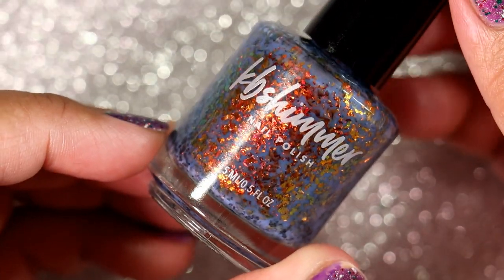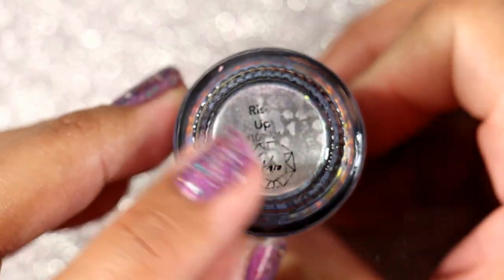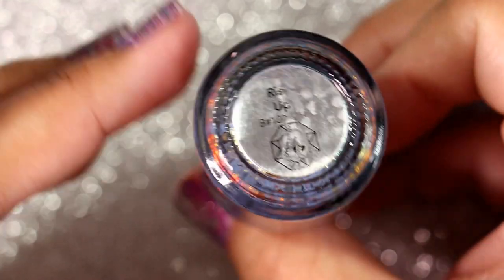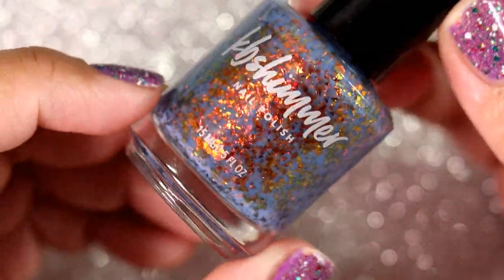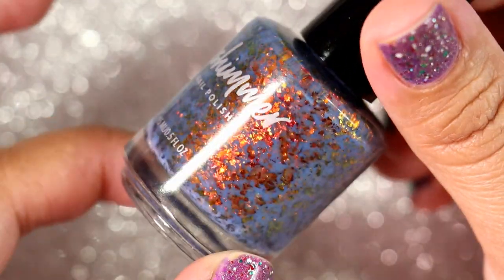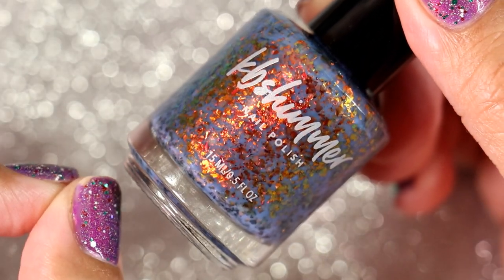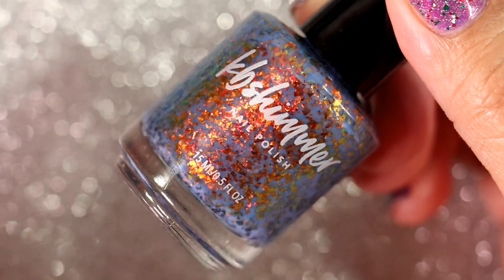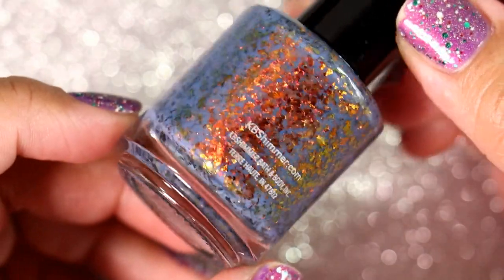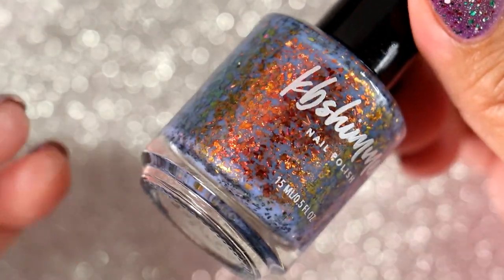This next polish was kind of a big disappointment for me. This is KB Shimmer 'Rise Up' — I accidentally got a bit of acetone on the table and some of the label letters came off — but it is a beautiful, beautiful polish. I still absolutely love it. However, I hated it on me. Everything about it was just no on my nails. I know that's crazy, but it's still beautiful — I love it on everybody else but me.